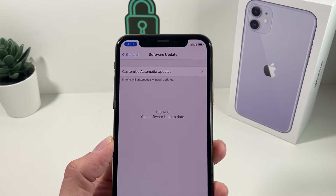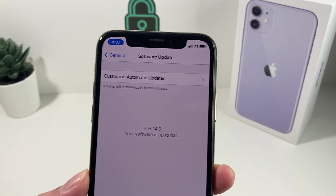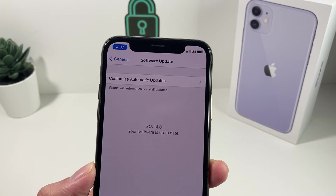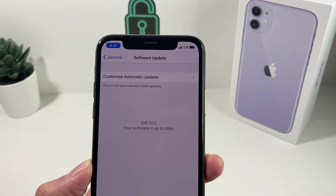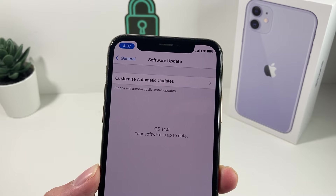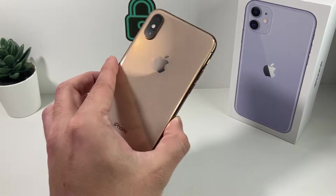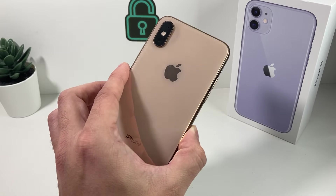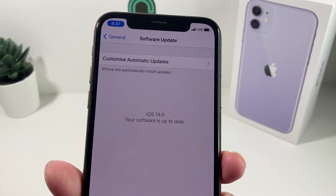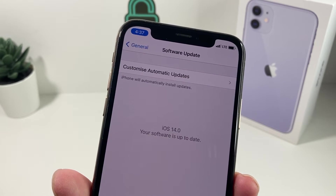Hey guys, TechMatch here. In today's video, we're going to show you how to fix the issue where your software shows as up to date but you know there's an update out there. This is a bug that can happen between iOS 15, 14, 13, or any of the older generations, where the update does not show up and it just says the software is up to date. For example, this is an iPhone XS — it can update to iOS 15, but you see the message saying software is up to date.